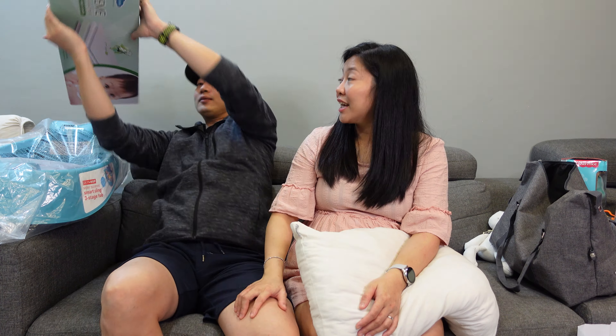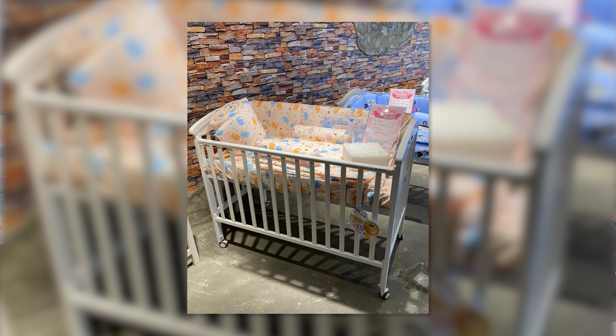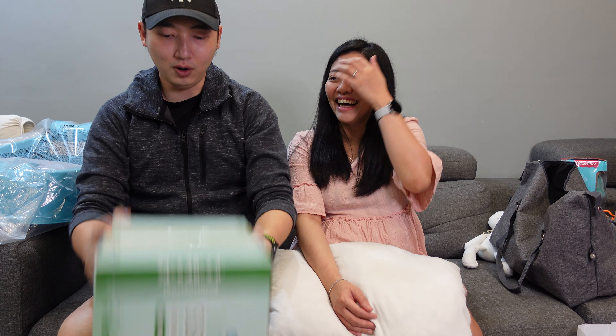They've also already bought a baby cot, which will be shown in part two — it hasn't been brought over yet as they'll assemble it on-site. They did get the baby mattress for the cot already: it's a memory foam mattress from Comfy Baby, purchased from My Lovely Baby store. So the cot, mattress, and bedding set are all sorted — that section is completely done.